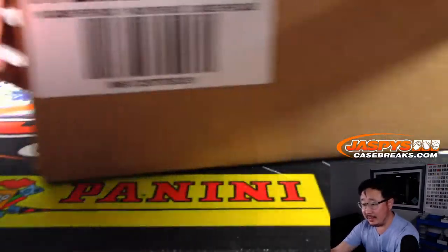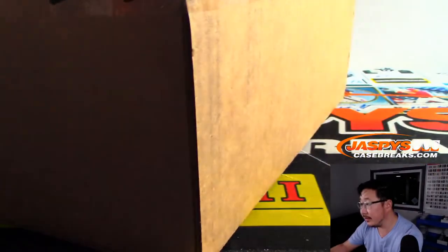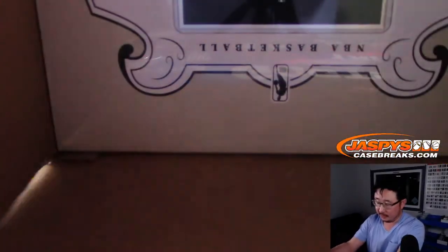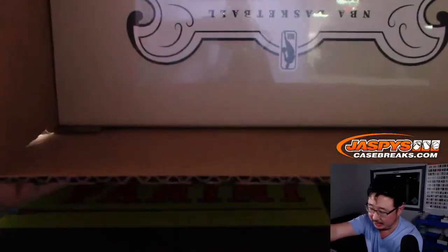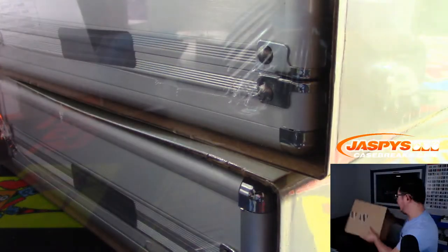And there is the fresh case right there. Some good stuff here. And this, my friends, is the last 2018-19 basketball product of the year. All the new releases after that will be Zion edition. So this is our last shot at Trey Young and Luka rookies and all the other guys.